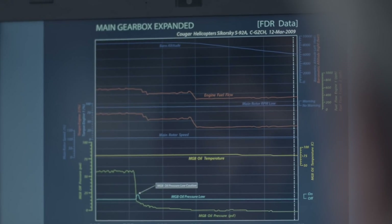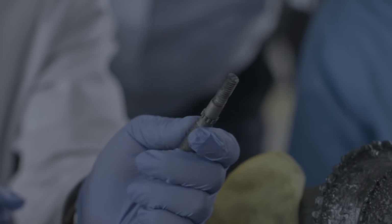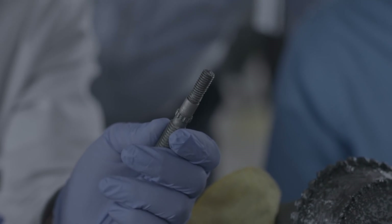Two of the studs are gone. This discovery confirms what investigators saw in the FDR data — an extremely sudden loss of oil. They now have concrete evidence that oil leaked because of the broken studs.